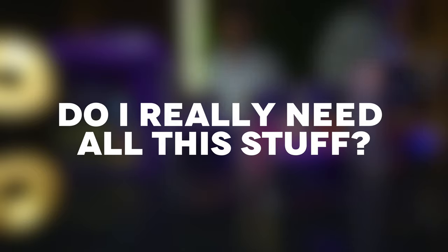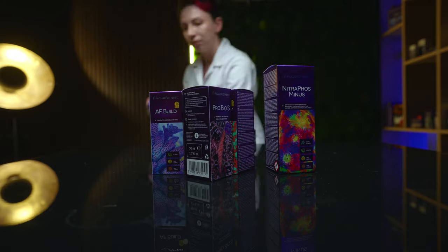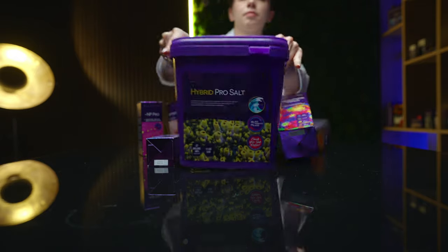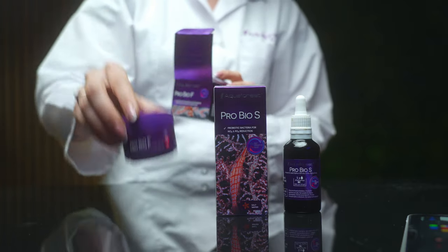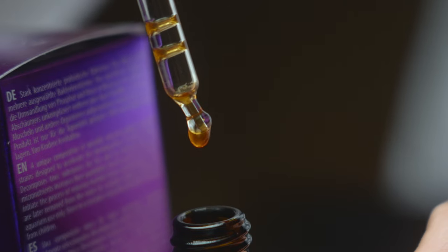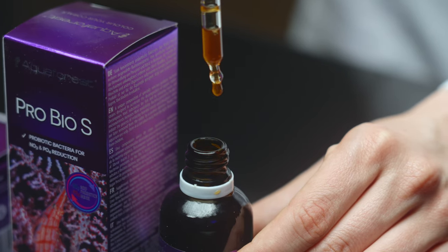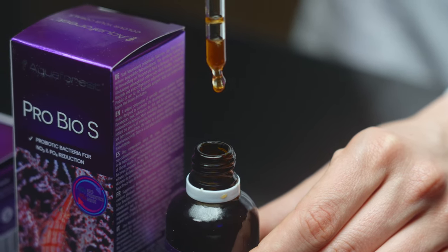You're probably asking, do I really need all this stuff? No, you don't — but your corals do. The Aquiforest Probiotic Method focuses on introducing probiotics into your aquarium. But what are these mysterious bacteria? Well, the word probiotic derived from Latin means 'for life,' and that describes their function perfectly.